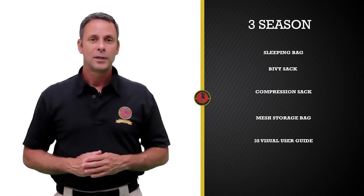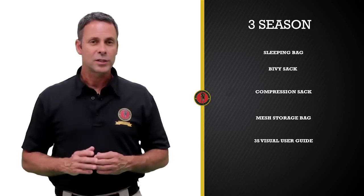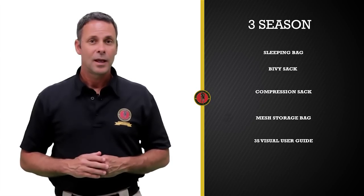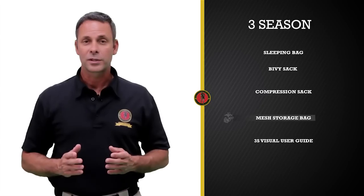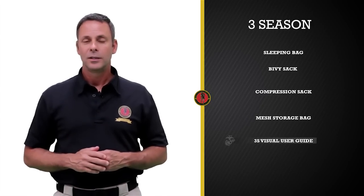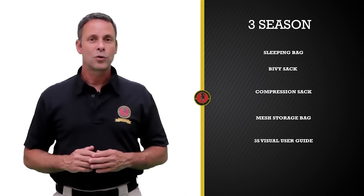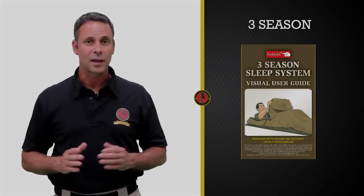Your 3S will come with the following: a sleeping bag for warmth, a bivy sack for wet and wind protection, a compression sack to pack and carry it, a mesh storage bag to store the system while in garrison, and the all-important visual user guide. When you go to the issue facility to receive your sleeping bag, make sure the user guide is stowed away in the pocket of the compression sack.